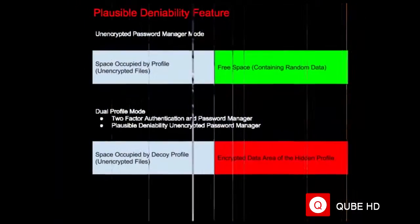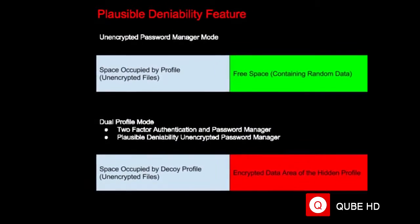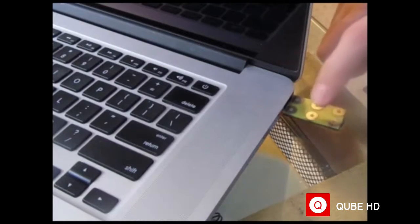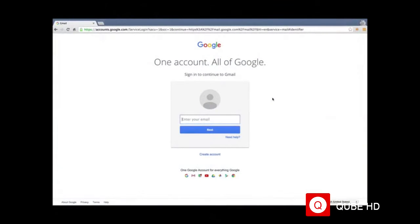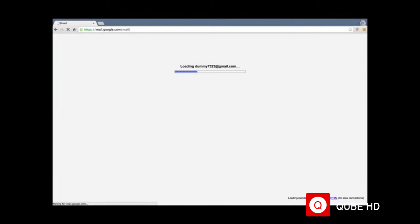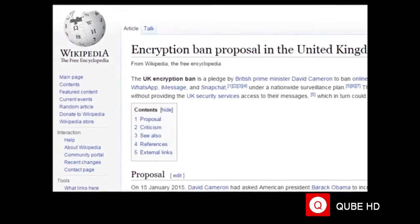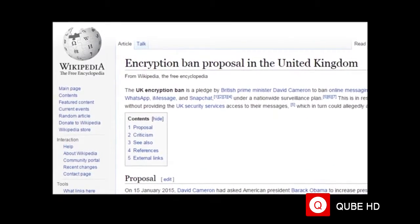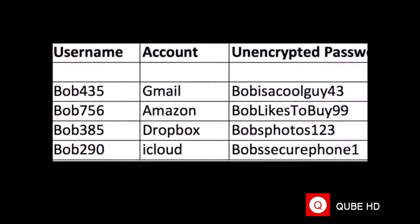With the plausible deniability pin, if you are ever forced to give up your pin, the plausible deniability pin can be provided instead, which will activate the OpenKey using a second profile that contains passwords set up to look real and may even work to log into websites, but are just dummy accounts. These features make it possible for journalists or those in restrictive countries that ban encryption to use the OpenKey, since the second profile only functions as a regular password manager.